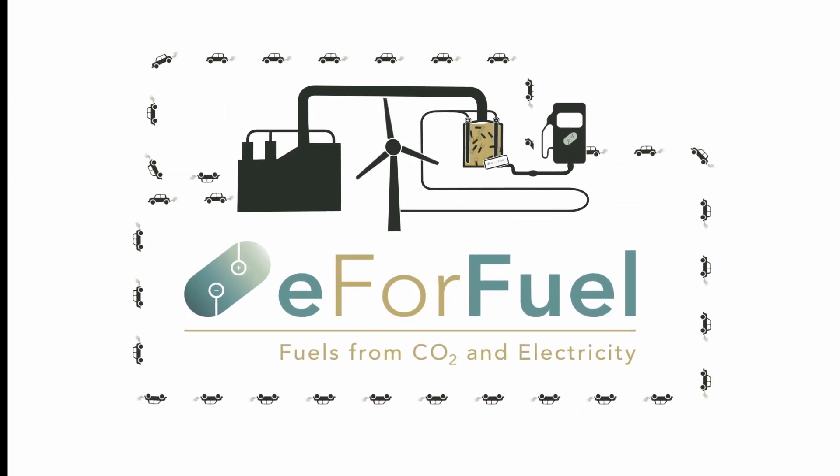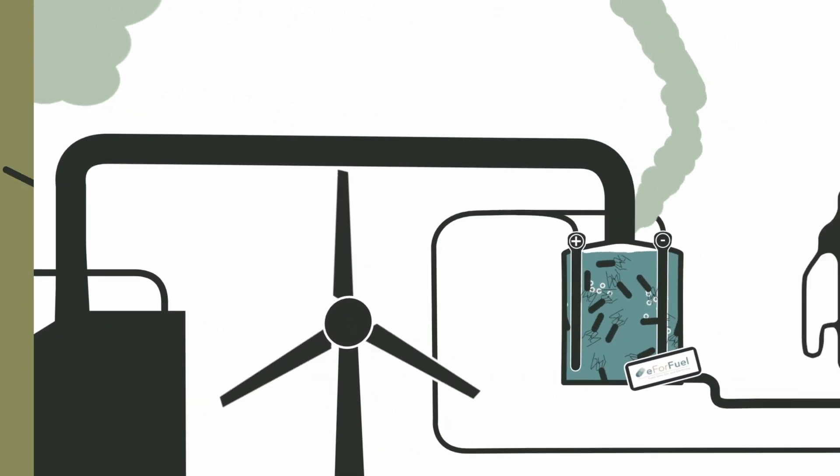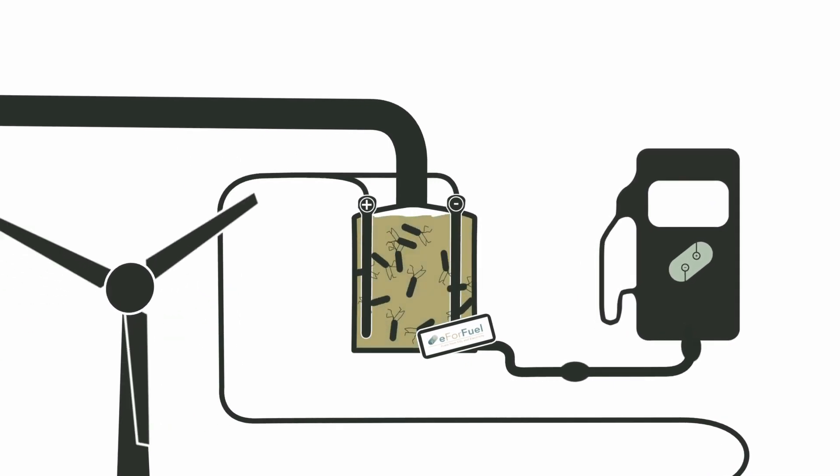E4Fuel is an EU-funded project that decided to see CO2 not as a problem but as a resource. Using bacteria, they want to convert CO2 into fuel.